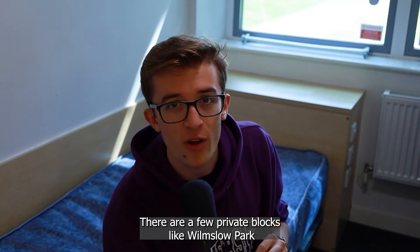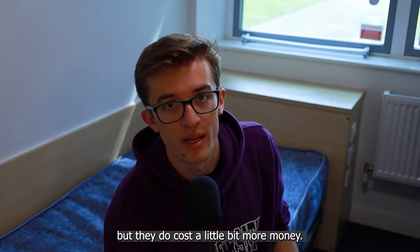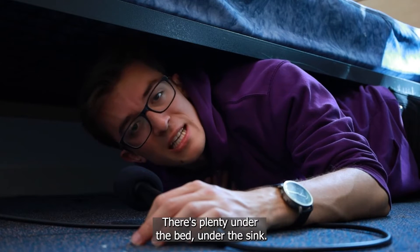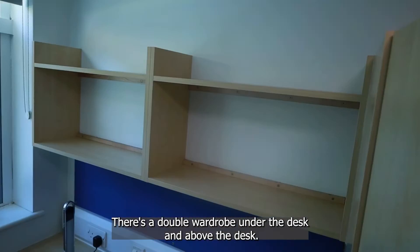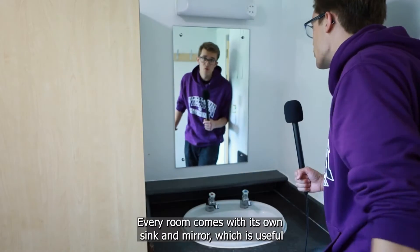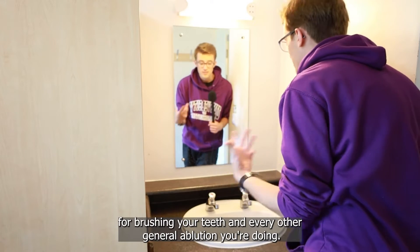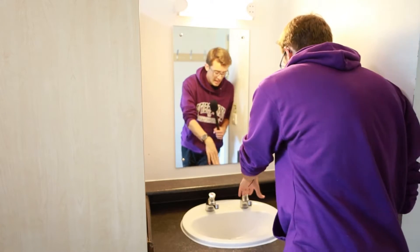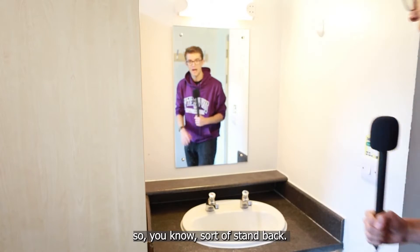There are a few private blocks, like Wilmslow Park around the corner, that do have double beds, but they do cost a little bit more money. The rooms have a fairly decent amount of storage space — there's plenty under the bed, under the sink, there's a double wardrobe, under the desk, and above the desk. Every room comes with its own sink and mirror, which is useful for brushing your teeth and every other general ablution. The water pressure can be fairly high, so you can also stand back.